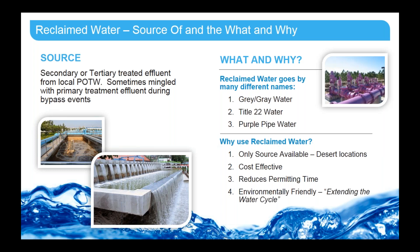Why would we use reclaimed water for a power plant? Sometimes it's the only source available in desert locations. It's also a cost-effective solution. A study in 2013 found that if a power plant was located within 25 miles of a POTW — presuming the POTW was treating enough water to serve the demand — it was a cost-effective solution. It reduces the permitting time, which is important for a lot of facilities that are building. And also, it is environmentally friendly.